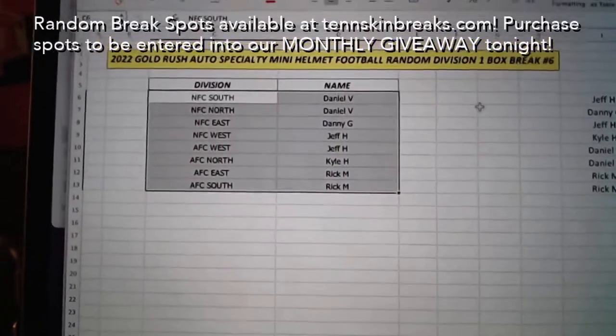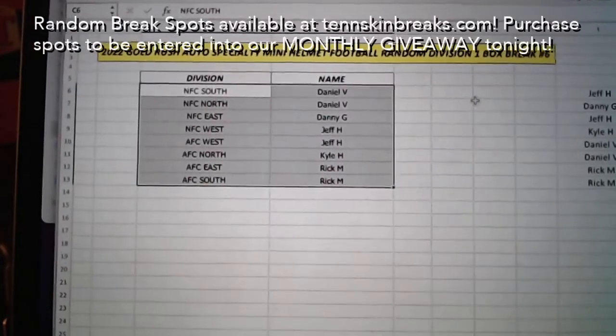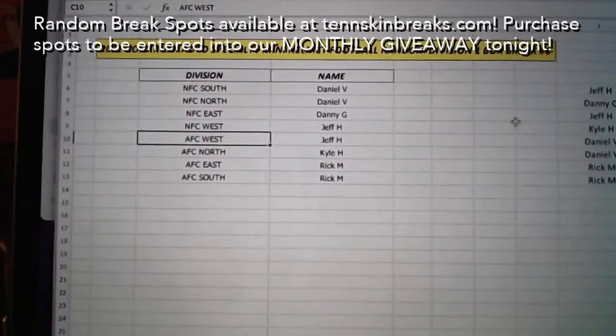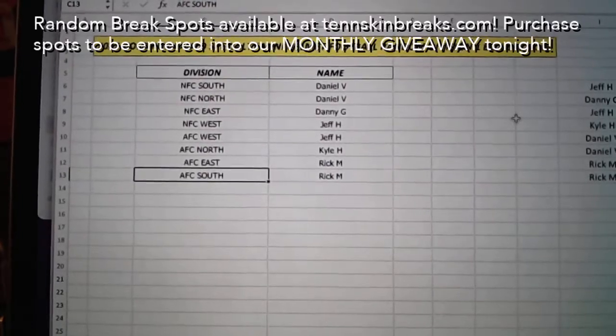All right, here we go. Daniel's got the NFC South and the NFC North, Danny's got the NFC East, Jeff's got the NFC West and the AFC West, Kyle's got the AFC North, and Rick's got the AFC East and the AFC South.